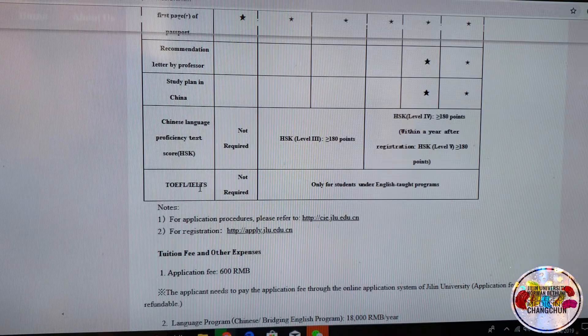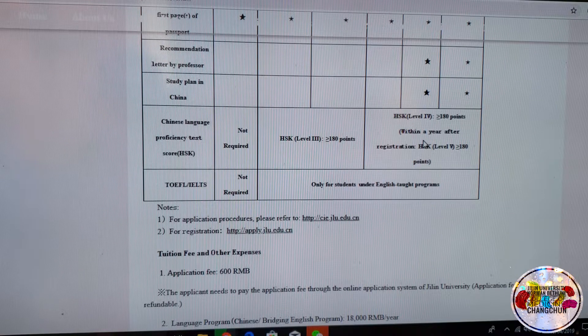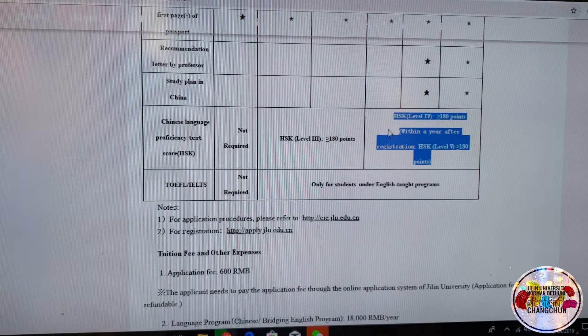You will need TOEFL or IELTS only for students in English-taught programs. If you have the HSK, you get extra points, but it may not be mandatory. However, when you apply, do make sure you contact the school and ask whether the HSK is mandatory or not.